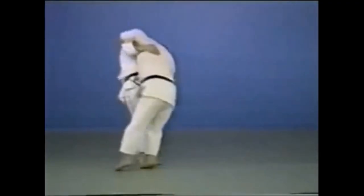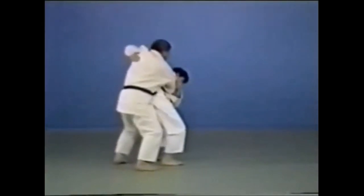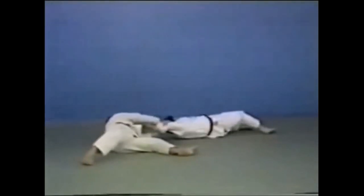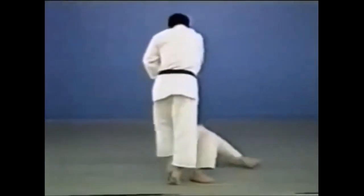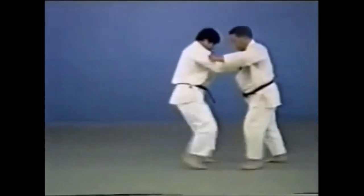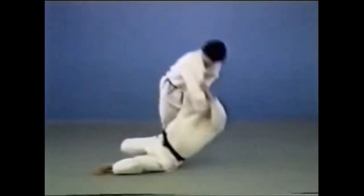Here is a Kodokan example: someone is trying to go for Ogoshi, or someone lifts you for Ippon Seoi Nage. You go down in a side sacrificing motion. Here you see it looks kind of like Ukiwaza, but you are actually blocking with yourself. In Ukiwaza, you open up and leave your leg on the ground — it's not a block. But in Yoko Wakare, you block with your entire upper body. Here is a counter for Deashi Harai: if half of Deashi Harai has failed, you go down and finish with Yoko Wakare.